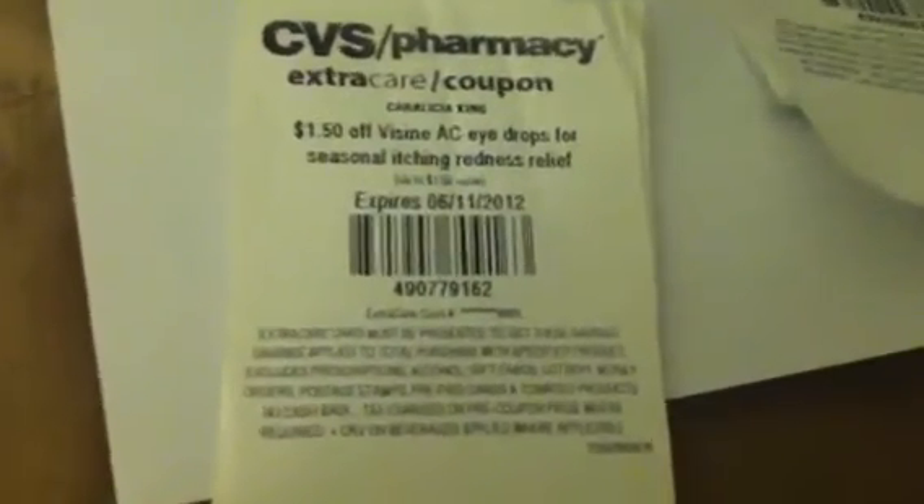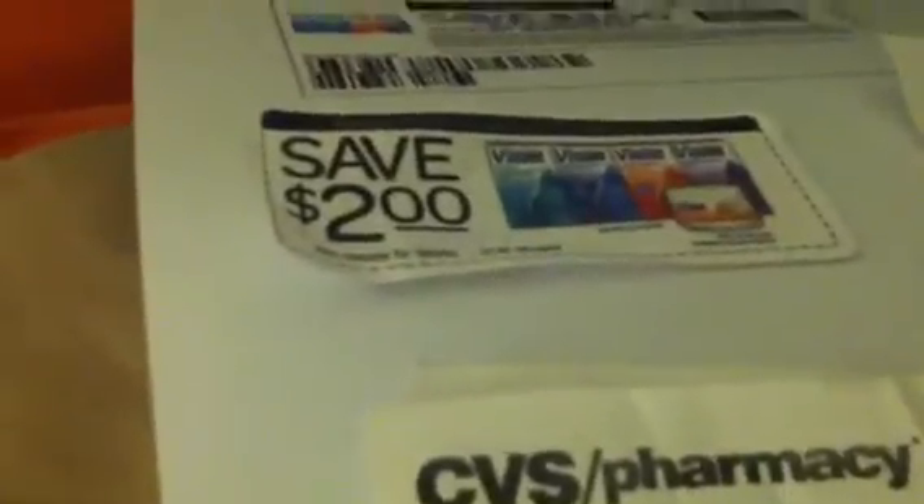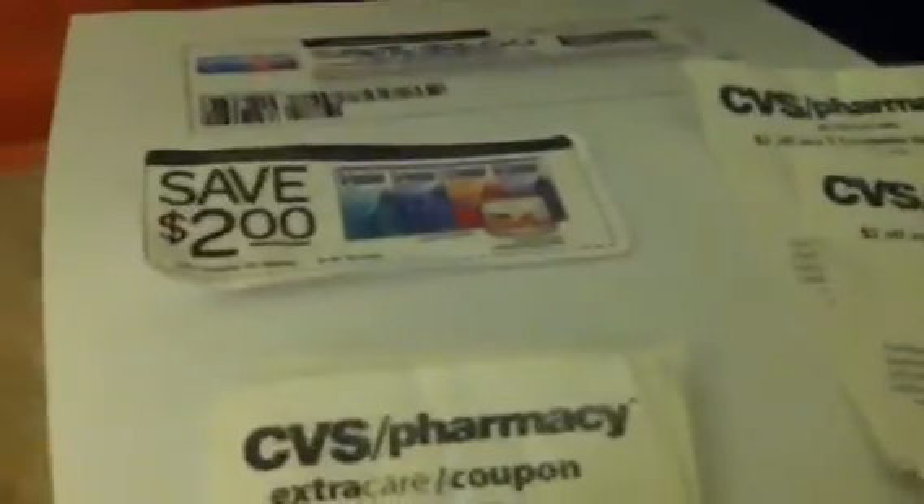If you have this coupon along with either the $2 chairpad coupon or the $3 Facebook coupon: if you have the $3 Facebook coupon and the $1.50 coupon, you'll pay 99 cents and get $2 back. If you have the $2 coupon and this coupon, you'll pay $1.99 and get $2 back. Either way, it's still a good deal.